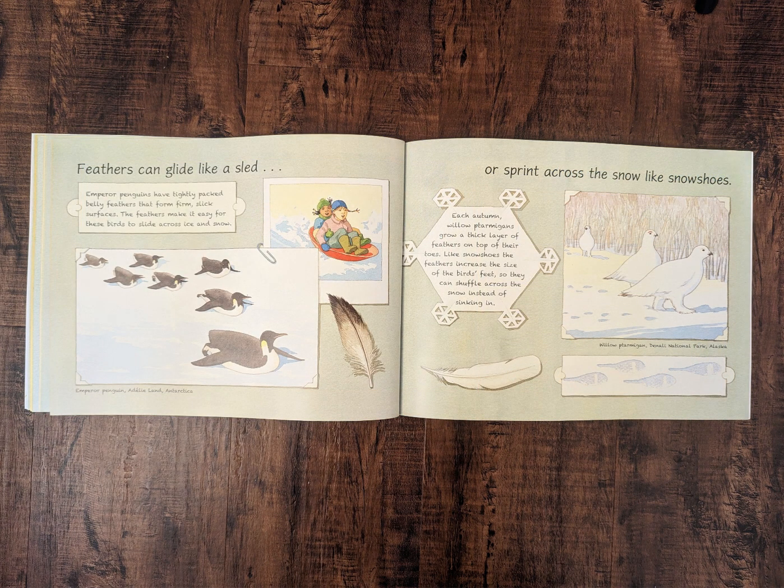Feathers can glide like a sled. Emperor penguins have tightly packed belly feathers that form firm, slick surfaces. The feathers make it easy for these birds to slide across ice and snow.